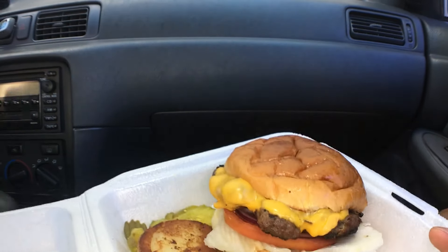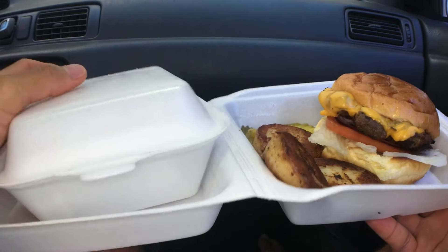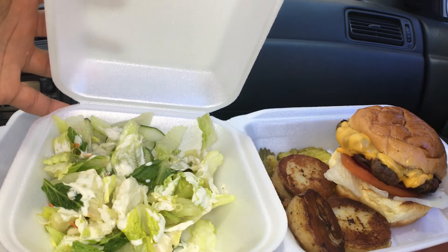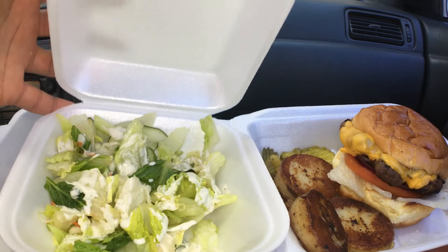And it also came with a side salad. Actually, you could have had rice and other stuff, but I chose — the macaroni I believe? But I chose the tossed salad.